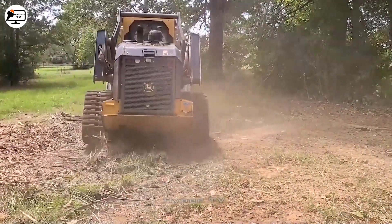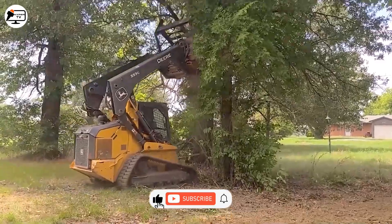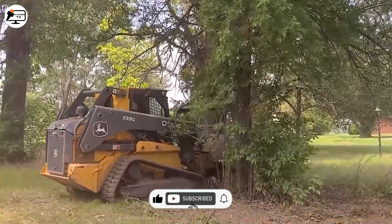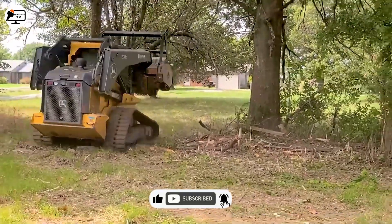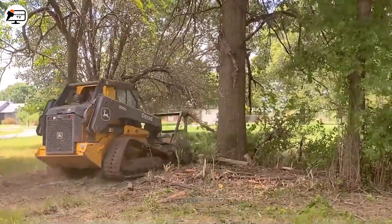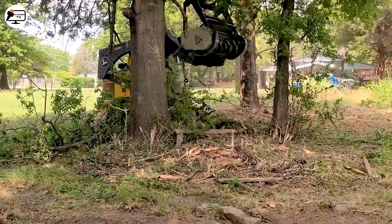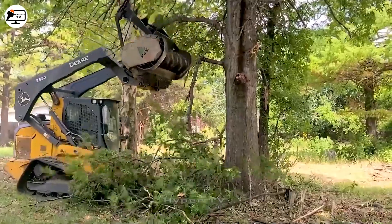The Deere 33G is a specialized machine for clearing vegetation, removing small trees and dense bushes. With its chain-type moving wheels and powerful engine, it effectively navigates rugged terrains.